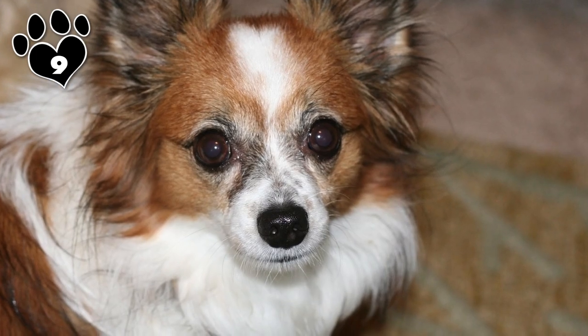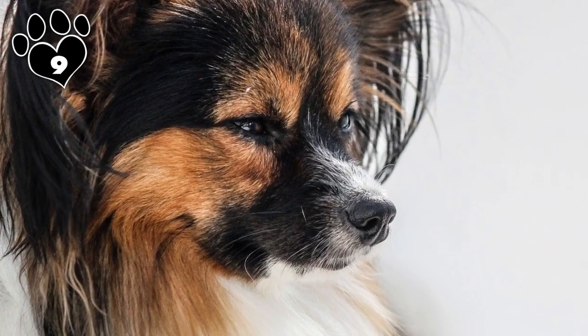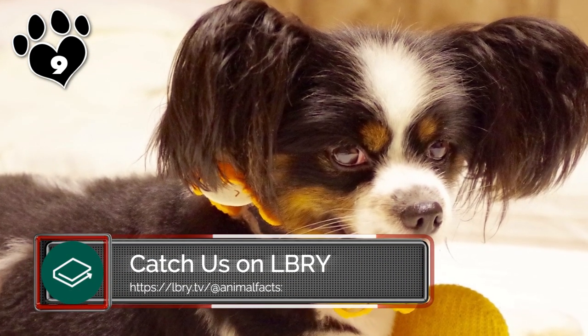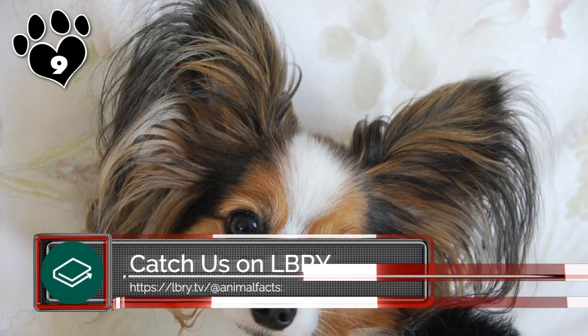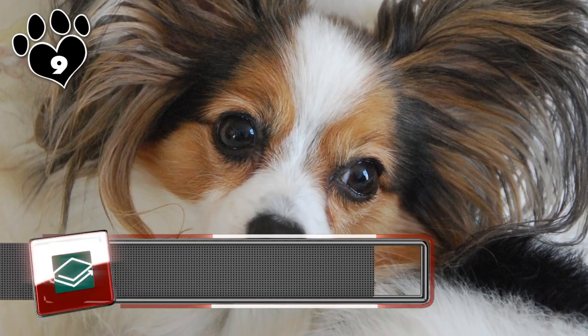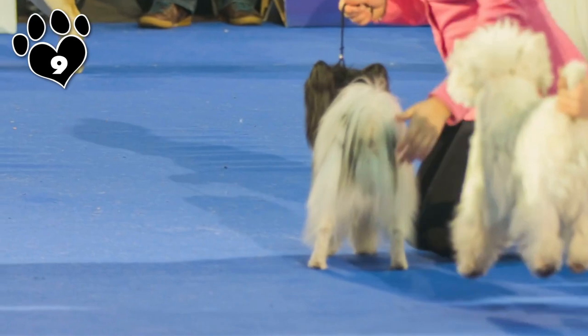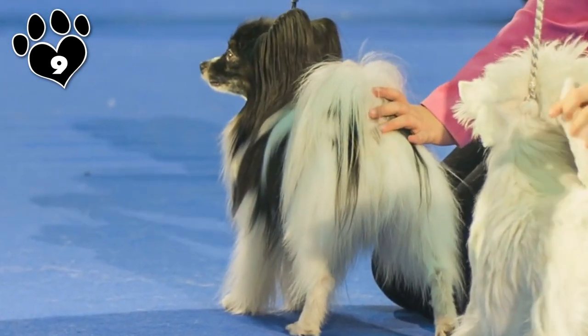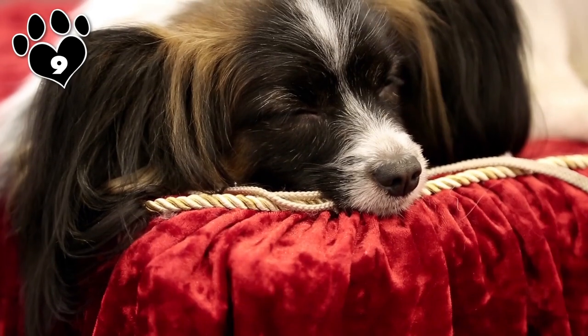Dogs that live in regions where temperature changes occur gradually may experience only minimum shedding year-round. If your Papillon is a heavy shedder, be sure to brush them at least once a day during this time, as many of these loose hairs will become trapped in their coat and may lead to yeast infections if you do not brush them out. With proper care, your little sidekick will float like a butterfly.